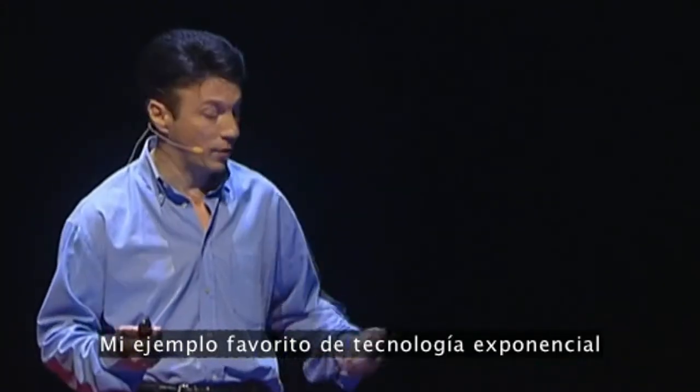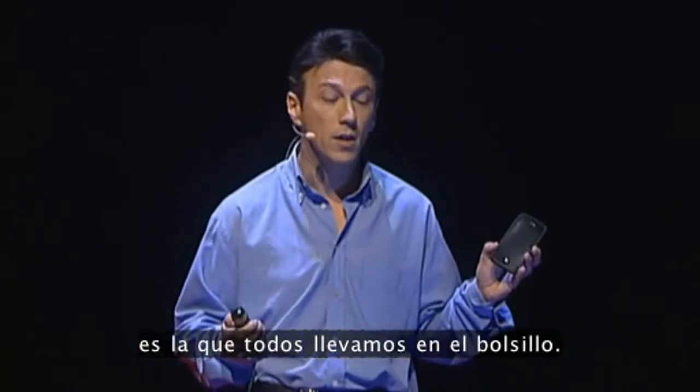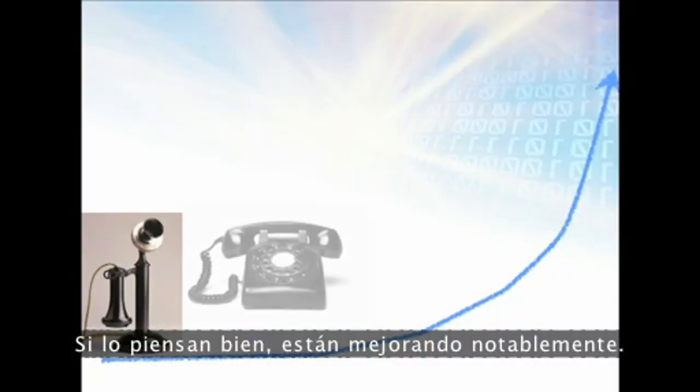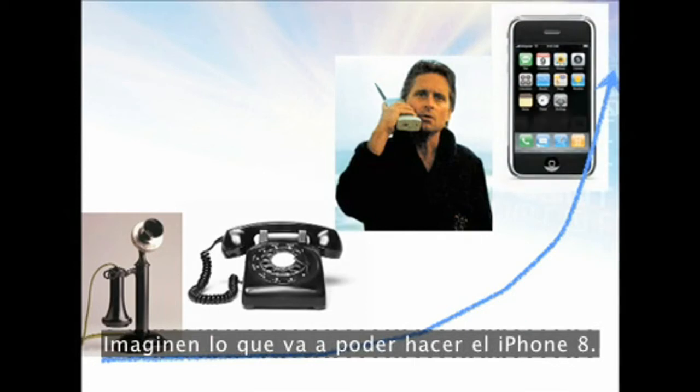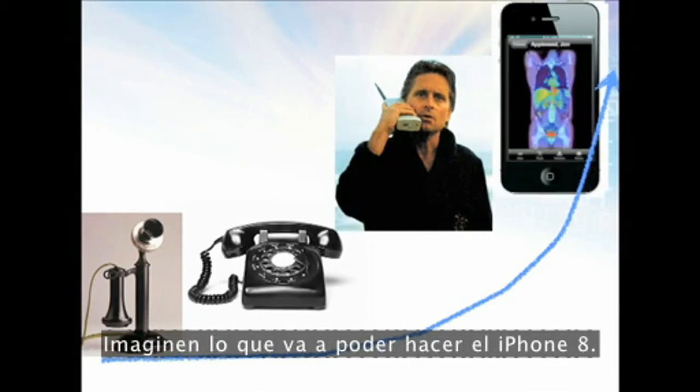My favorite example of exponential technology, we all have in our pocket. If you just think about it, these are really dramatically improving. This is the iPhone 4 — imagine what the iPhone 8 will be able to do.